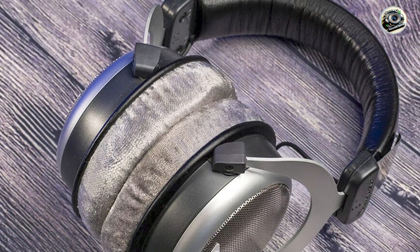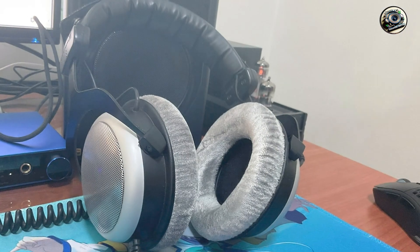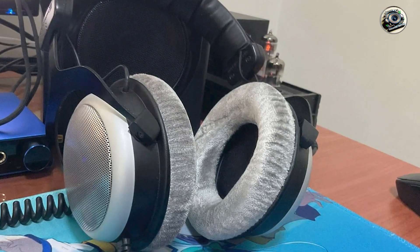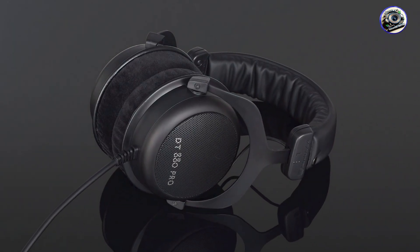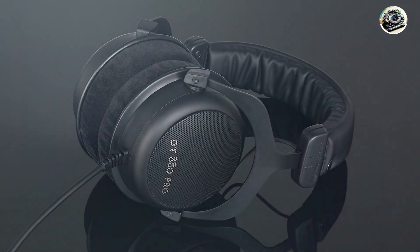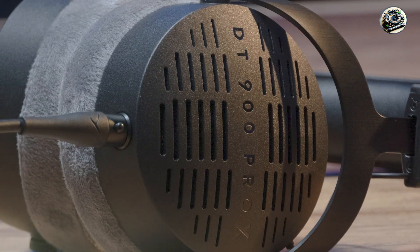Benefits and usage: experience your music with unparalleled fidelity and precision with the HD 650 and HD 600's transparent sound signature and extended frequency response. Whether you're tracking vocals or fine-tuning EQs, these headphones provide a neutral and accurate representation of your mix, allowing you to make informed decisions with confidence.